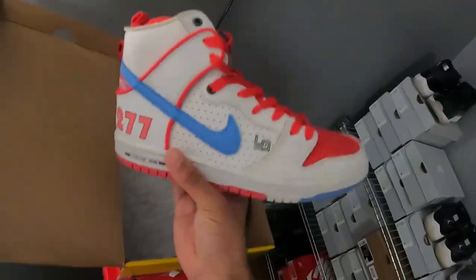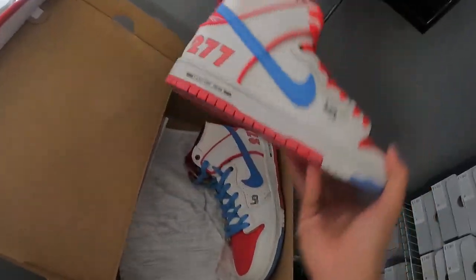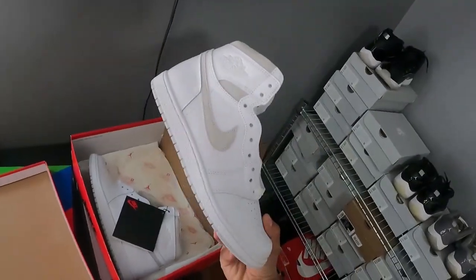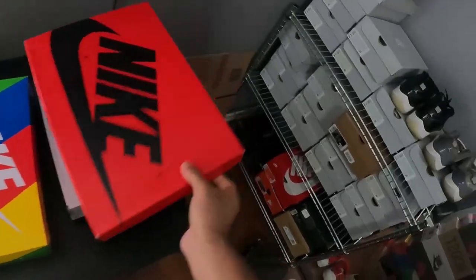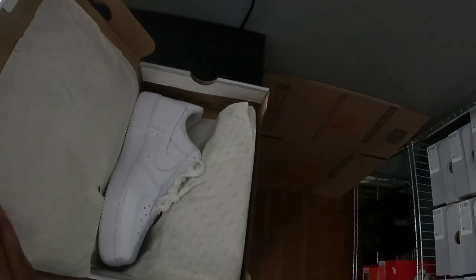We have three GOAT orders we need to ship out. First pair: Magnus Walker Dunks — bought these for $300 at Kobe Swap Meet, sold them for $370 on GOAT. Next: Sorbet 1 Lows — we could've done better, only profited $25. And we bought this other pair for $60 and sold them for $75 on GOAT — that's $15 profit. I'm gonna pack all these up and ship them out.